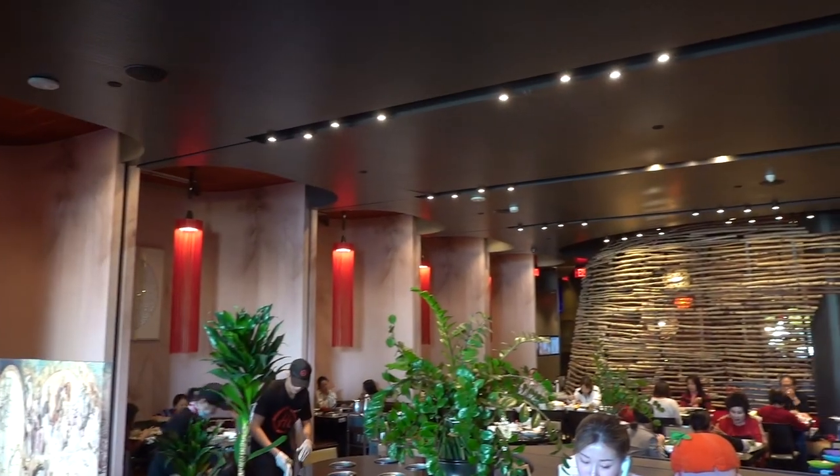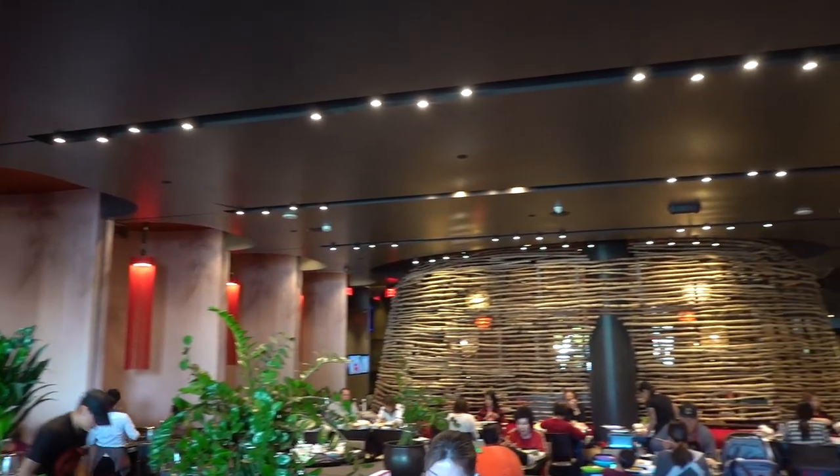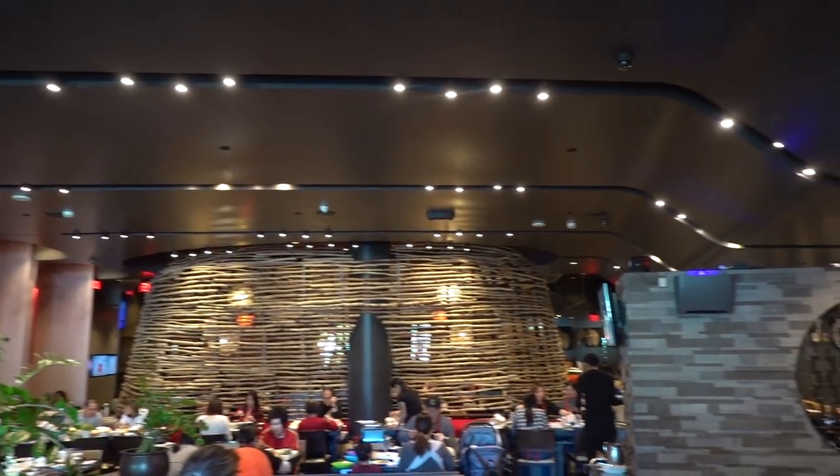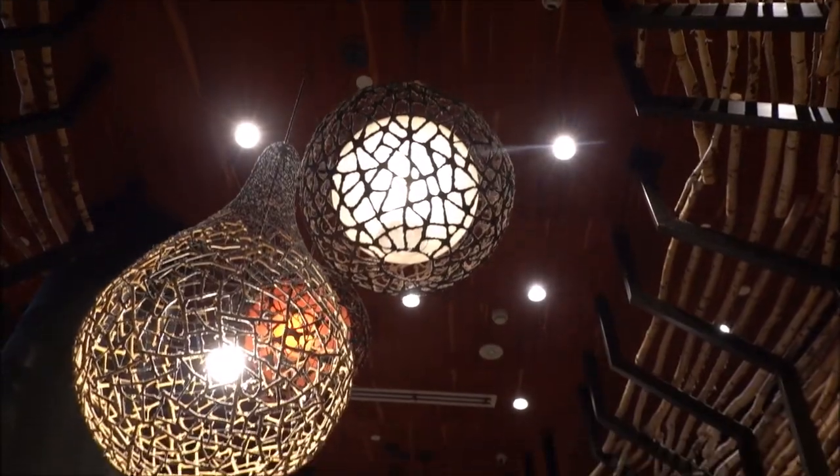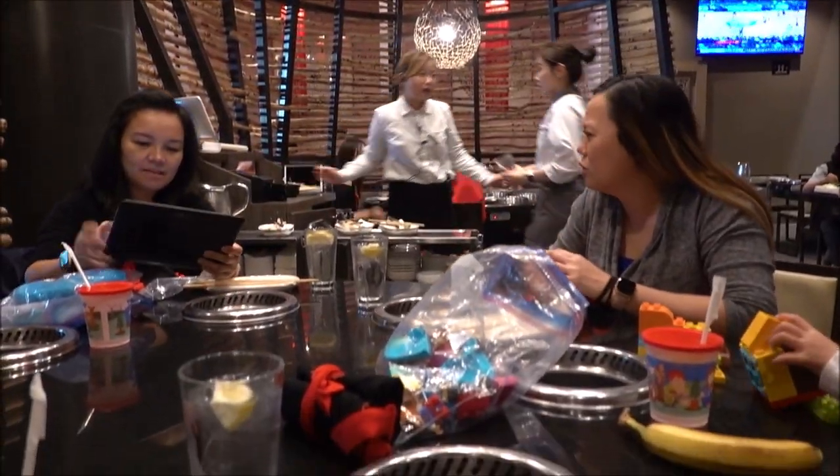Here is the inside of the restaurant. It's noon on a Monday and it's this packed — I can't imagine how it would be like on a weekend. This is our table. Very interesting decorations. I feel like I'm in a treehouse or something.